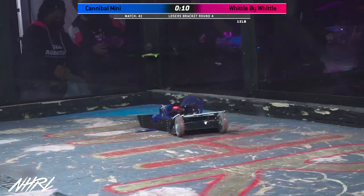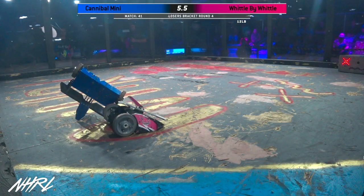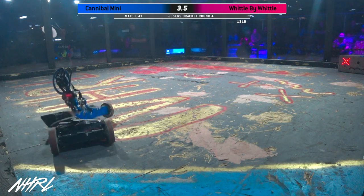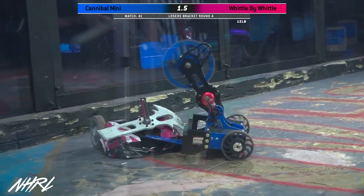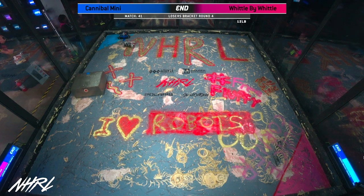10 seconds left in the match. 8, 7, 6, 5, 4, 3, 2, 1. That's the end of this fight. Please turn off your weapons and make your way to the door. This one will go to the judges.